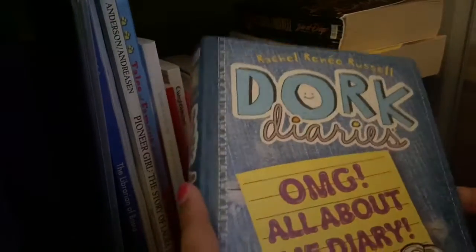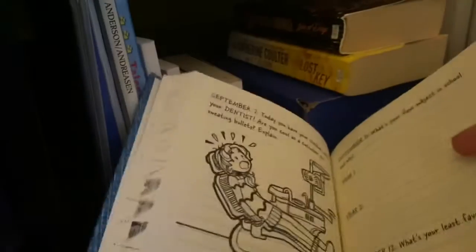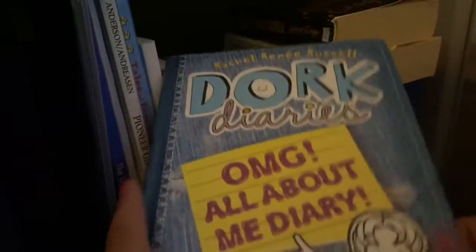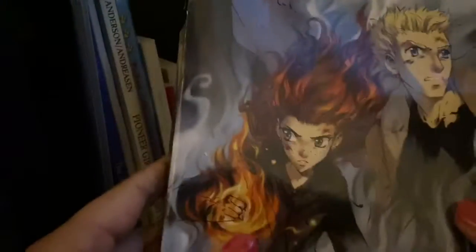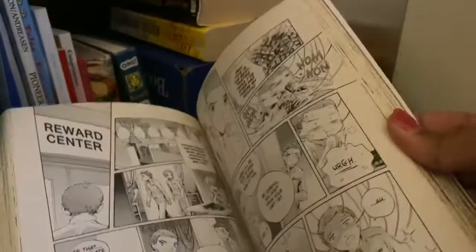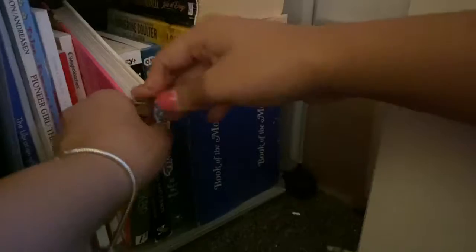Here are two boxes from my Book of the Month subscription — we're not going to talk about them. I have the Do Your Own Dork Diary thing. I also have a graphic novel — I think this is a manga, but I don't really read manga. I think this is volume two so I need to get volume one first.